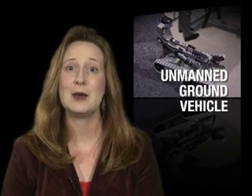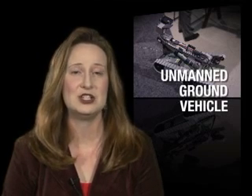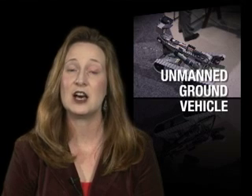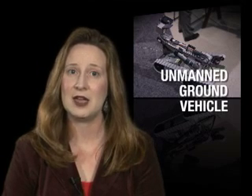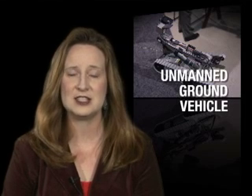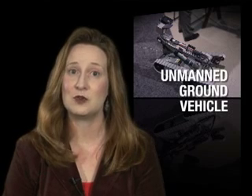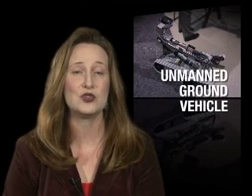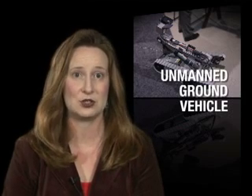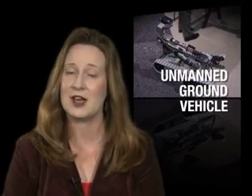AMC's Edgewood Chemical Biological Center is now working on an advanced concept technology demonstration to test the Cug-V, a small unmanned ground vehicle which uses a commercially available robot and advanced detection systems to find chemical and radiological materials. The system will allow soldiers to investigate environments where large reconnaissance vehicles cannot have access to, or in areas where sending in a soldier could be dangerous because of hazardous materials.